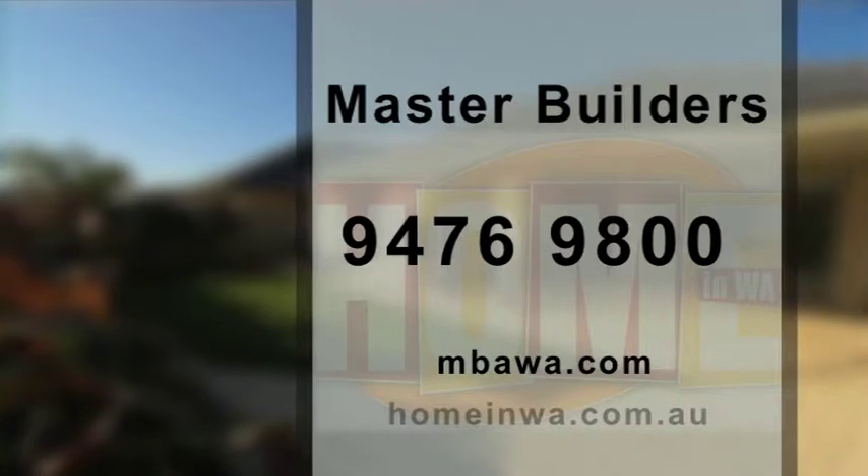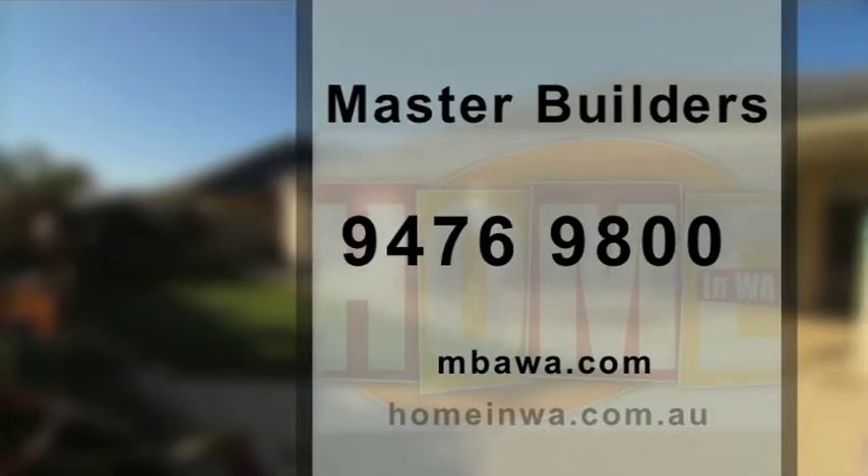To find out more on building contracts and other great building ideas and information, head to MBAWA.com.